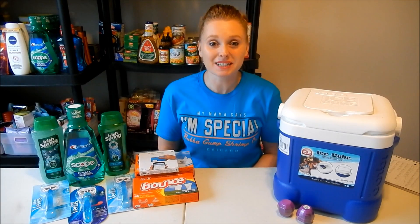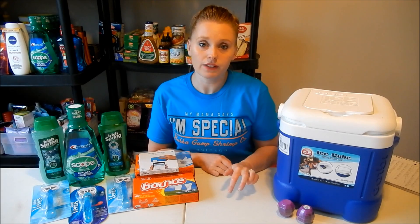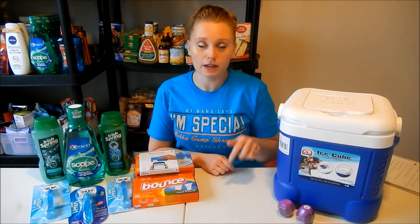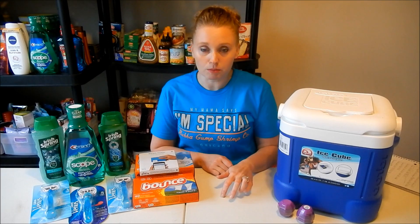Hey guys, it's Nicole, welcome back to my channel and another CVS Saturday night haul. This week's haul is for deals starting on Sunday, September 3rd. It's a pretty light week — I got two really good coupons which is probably the only reason I even went couponing. At the bottom of my receipt from last Saturday I received a $4 off a $20 purchase, and in my emails this past Wednesday they sent me a $5 off a $25 purchase.